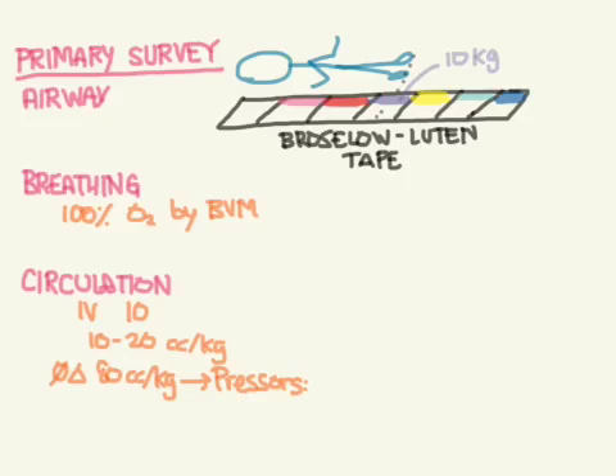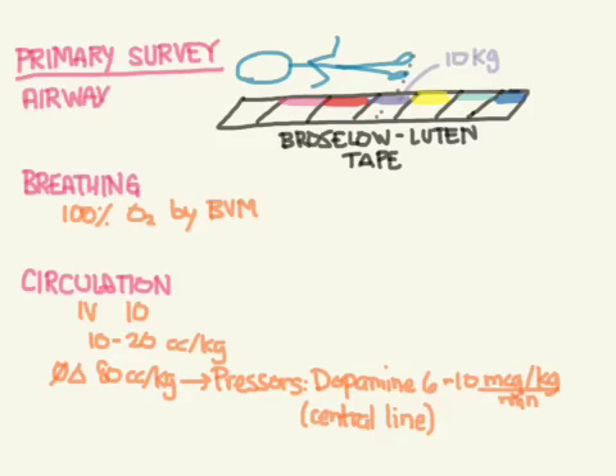If there's no change after 80 cc/kg, consider starting pressors. In children, use dopamine at 6 to 10 micrograms per kilogram per minute, ideally through a central line to avoid sclerosing peripheral veins — though it can be given through an IO in a pinch. If the patient is in hemorrhagic shock, give blood at 5 to 10 cc/kg to start.